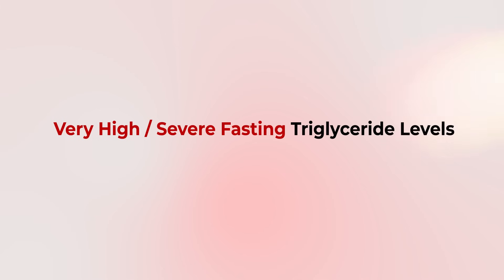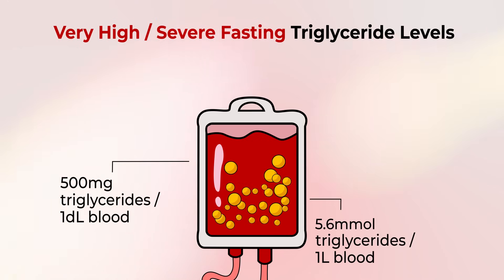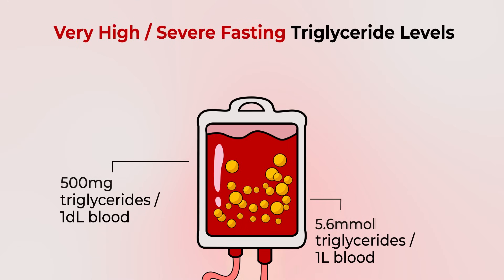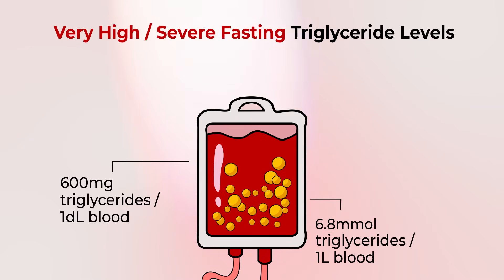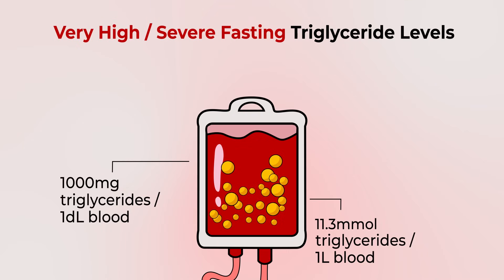When we get to very high or severe hypertriglyceridemia, we define that as levels of at least 500 milligrams per deciliter. While the increased risk of cardiovascular disease peaks somewhere at about 600 milligrams per deciliter, we get more concerned as levels rise above 1,000 milligrams per deciliter because of the increased potential risk of pancreatitis.